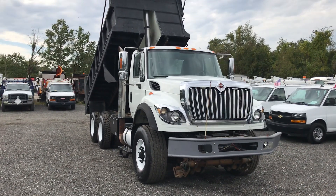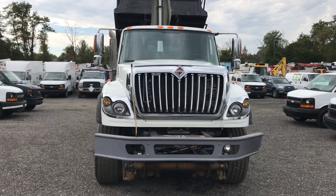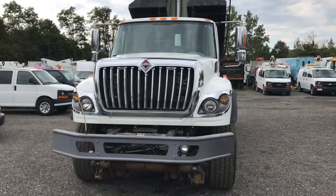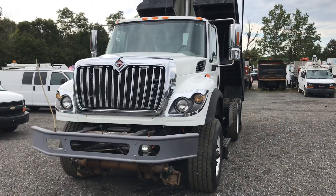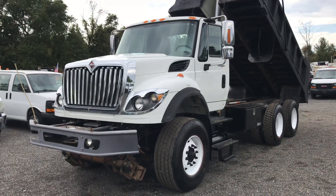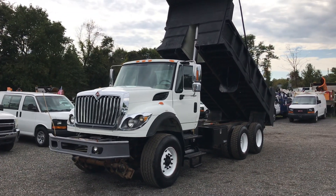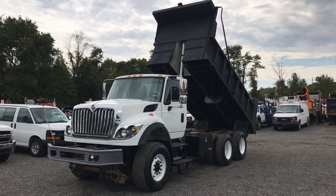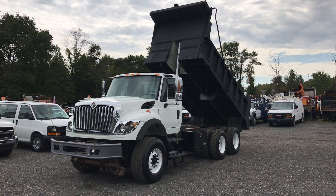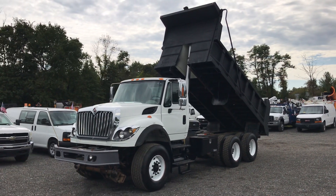10.8 liter Cummins, 8LL — this truck is what everybody wants. It's a desirable bed, a very low use one-owner truck that was maintained well, fleet serviced. These trucks just do not come up too often and we are happy to have this one. It's in great condition, presentable inside and out, ready to go down the road and do whatever you want to throw at her.